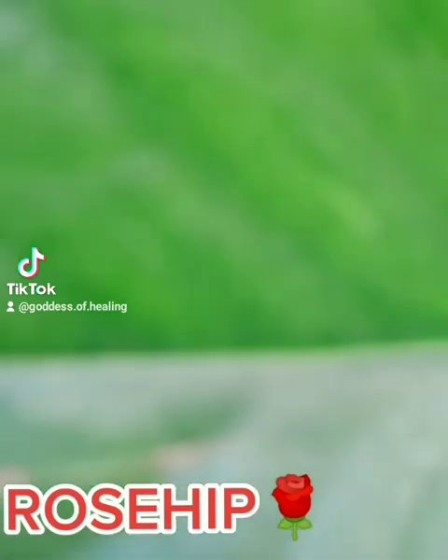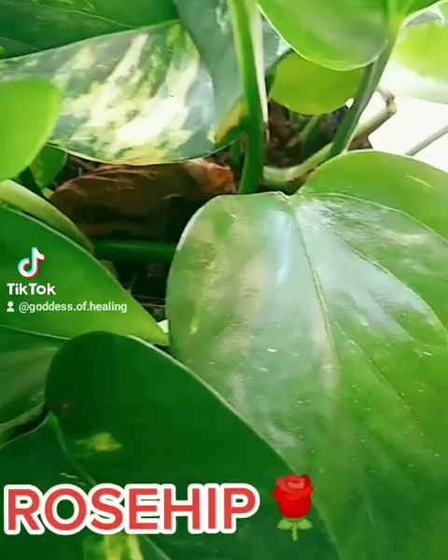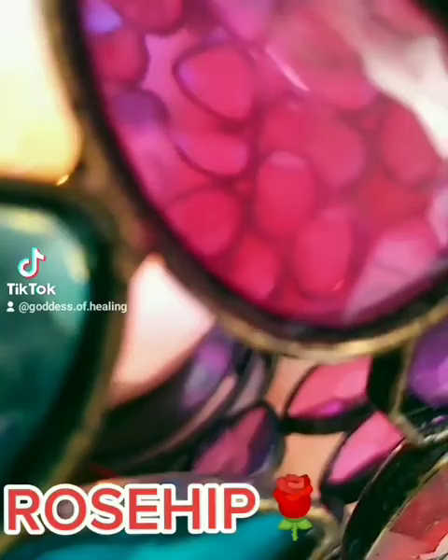Mother Nature has done it again as usual. Here we're talking about rose hips, filled with vitamins A, C, and E. As a matter of fact, rose hips is known to have the highest vitamin C content of all fruits and vegetables.